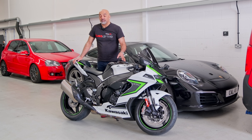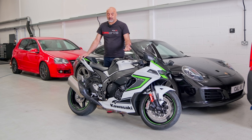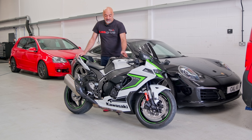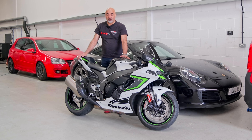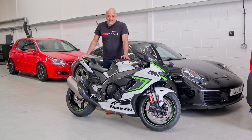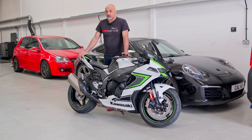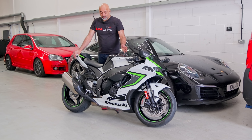Hi, Cal BHP UK. Just like to introduce you to our new project bike — it is of course the Kawasaki ZX10R. These bikes are a huge amount of bang for your buck. Their retail price is about £15,000 in the UK, and for that you're getting just short of 200 brake horsepower.